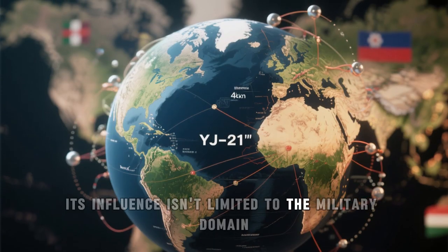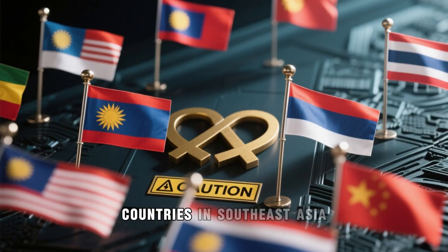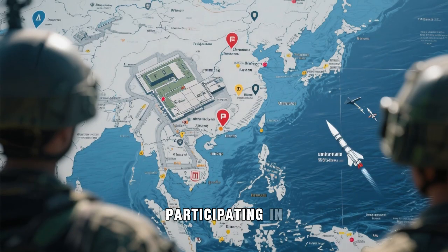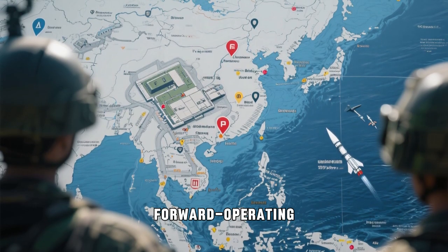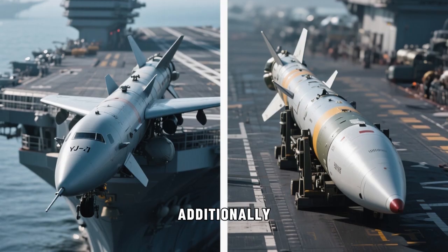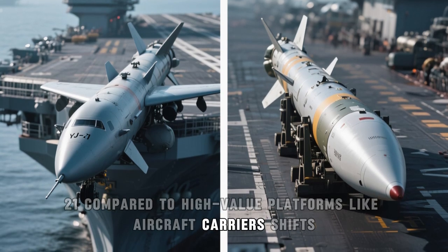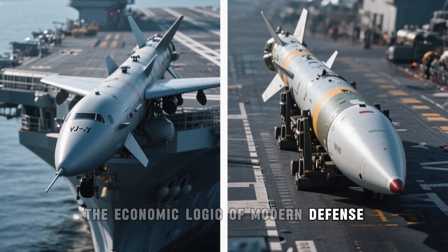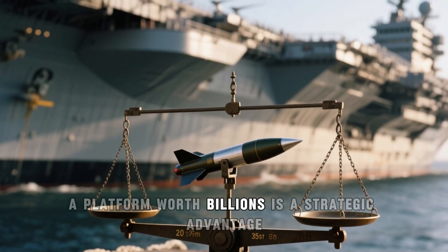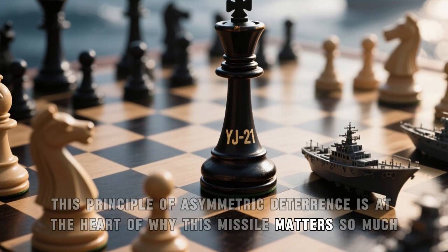Its influence isn't limited to the military domain — the YJ-21 also affects diplomacy and regional cooperation. Countries in Southeast Asia, for example, now have to balance their partnerships carefully. Participating in joint exercises or hosting forward operating bases takes on new meaning when hypersonic precision weapons are in play. Additionally, the cost-effectiveness of the YJ-21 compared to high-value platforms like aircraft carriers shifts the economic logic of modern defense. Deploying a missile that costs tens of millions to neutralize a platform worth billions is a strategic advantage — this principle of asymmetric deterrence is at the heart of why this missile matters so much.